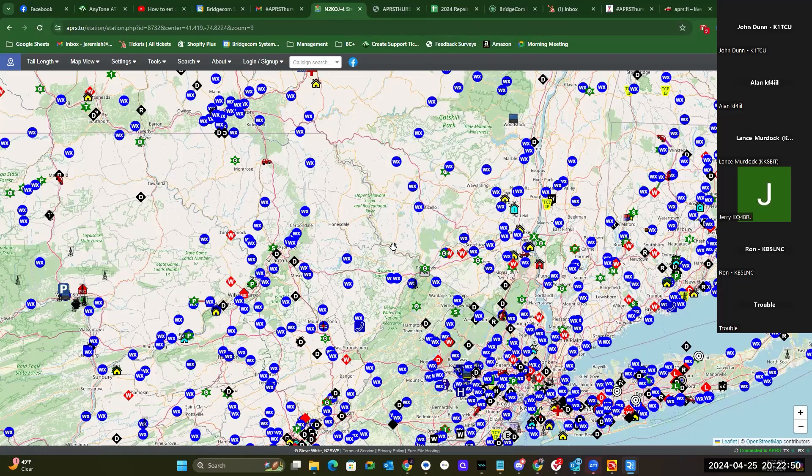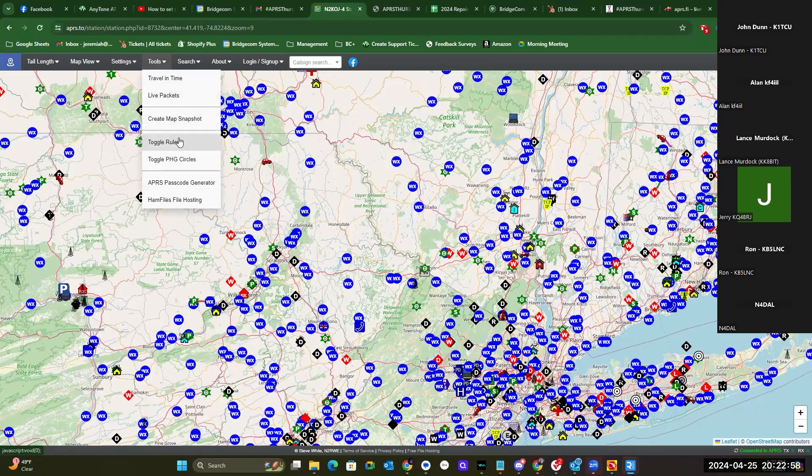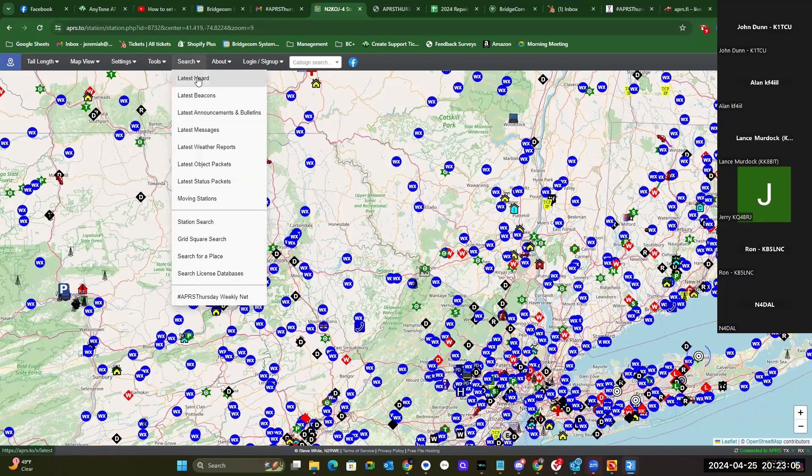If you look, you'll see tools and search, and the guy's got a ton of information on there: live packets, radar, APRS passcode generator, ham files, file hosting, search for last heard, latest beacons, announcements and bulletins, latest messages.